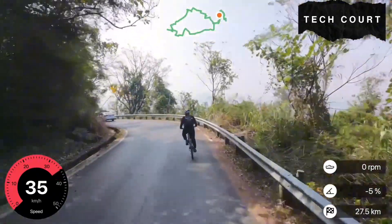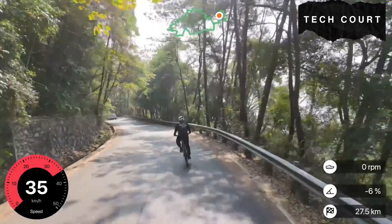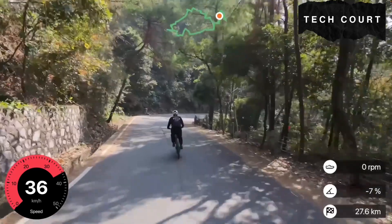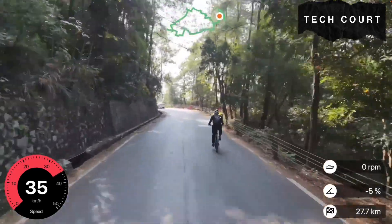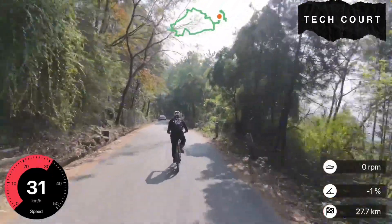This is actually the point most people don't notice unless they review the footage frame by frame. The NEO 2 has a way of smoothing out small speed fluctuations. When the bike enters a corner and naturally slows, the drone anticipates it. When the bike pushes into a straight section and speeds up again, the drone gently accelerates. It doesn't slam forward or shoot backward. This helps keep the shot usable even when your speed isn't constant.